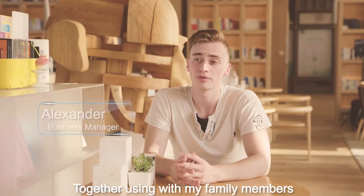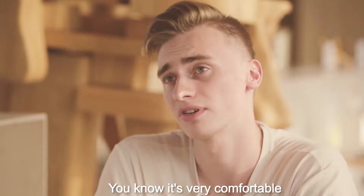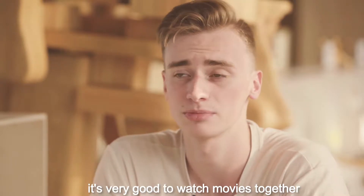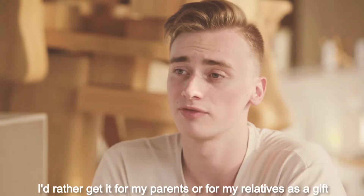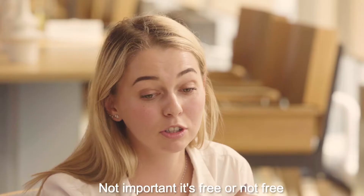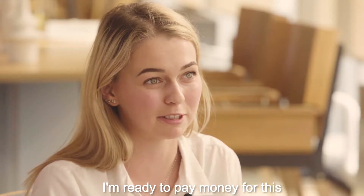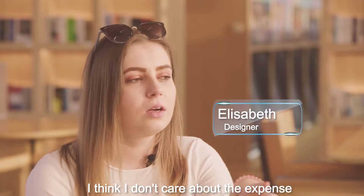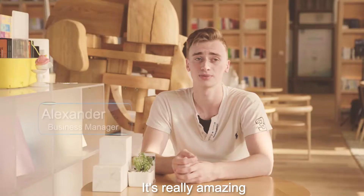Together with my family members, with my girlfriend, with my parents — it's very comfortable and very good to watch a movie together. And also, if I get it for myself, I would also get it for my parents or relatives as a gift. It's not important if it's free or not free — I'm ready to pay money for this. I don't care about expenses. Everybody must have it. It's really amazing.